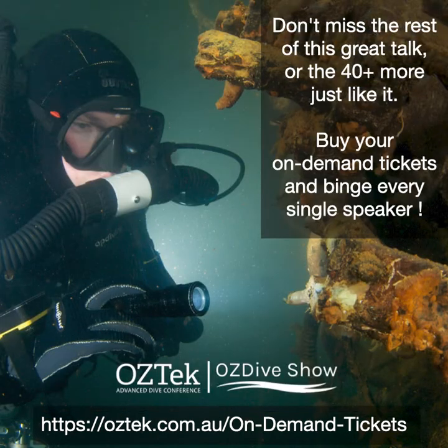Well, you've come to the right place for that. So in addition to JP's presentation, we have 41 other presentations — they're all on demand. It's $99 U.S., $147 Aussie dollars. Go to oztek.com.au and you'll find a link to it. Thank you.